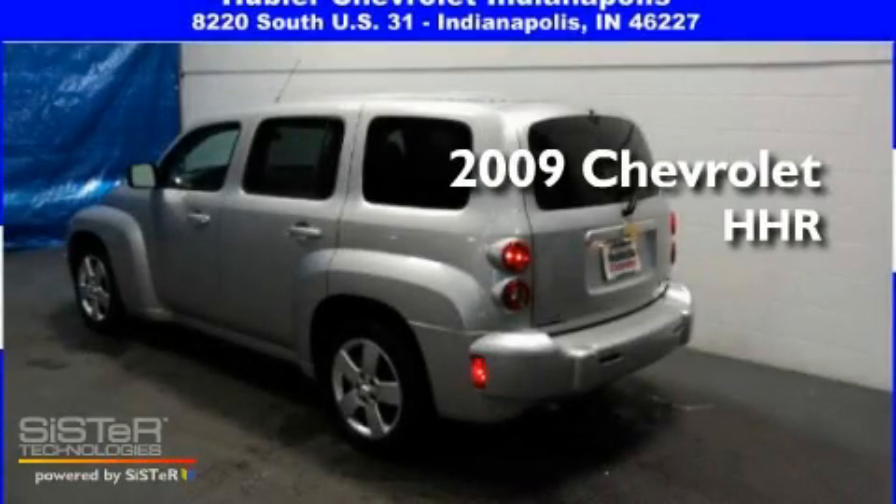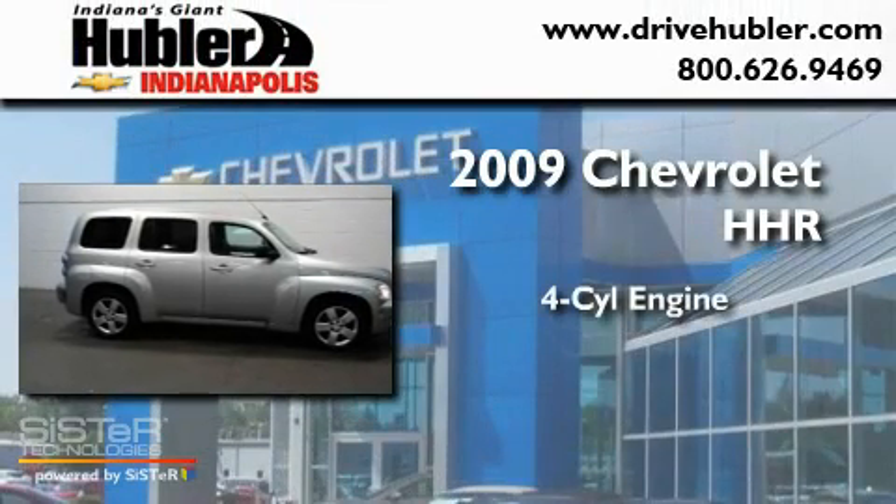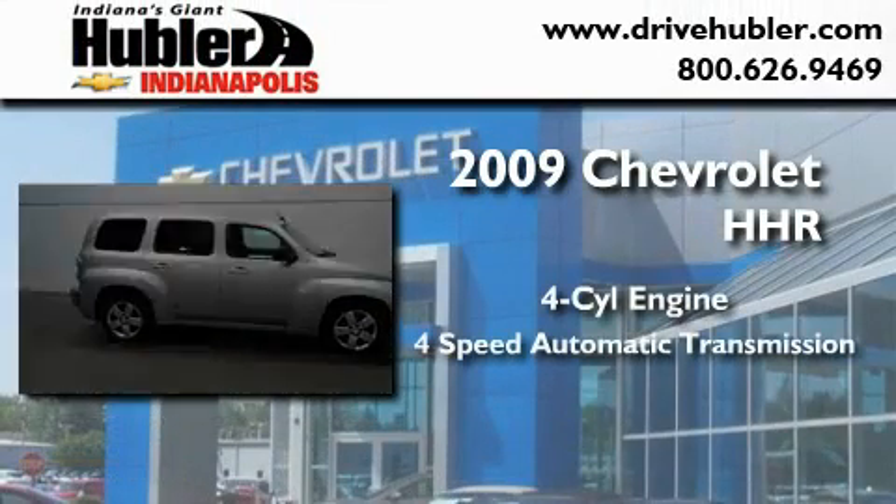This is a certified pre-owned 2009 Chevrolet HHR. It features a four-cylinder engine and a four-speed automatic transmission.